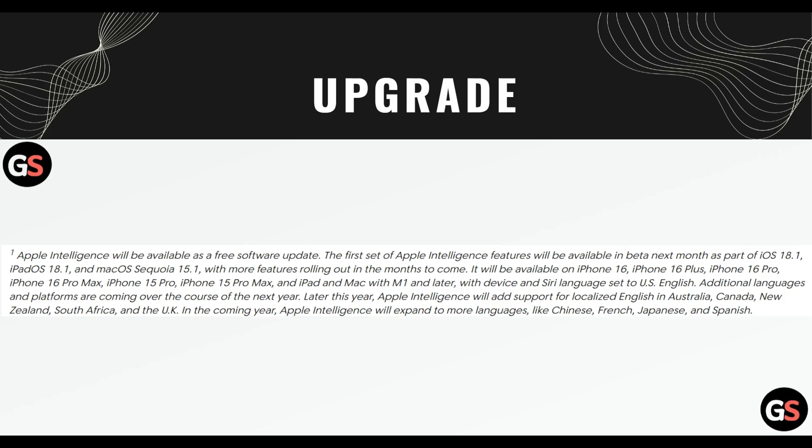Apple Intelligence will be available as a free software update. The first set of Apple Intelligence features will be available in beta next month as part of iOS 18.1, iPadOS 18.1, and macOS Sequoia 15.1, with more features rolling out in the months to come. It will be available on iPhone 16, iPhone 16 Plus, iPhone 16 Pro, 16 Pro Max, 15 Pro, 15 Pro Max, and iPad and Mac with M1 and later, with device and Siri language set to US English.